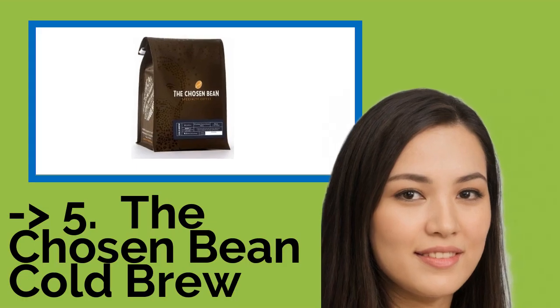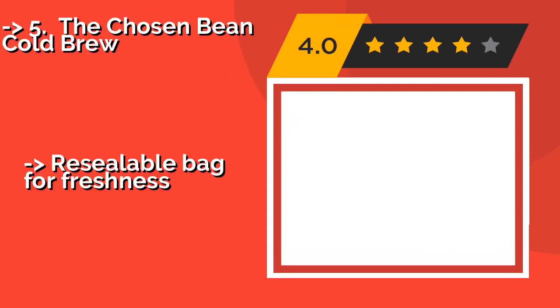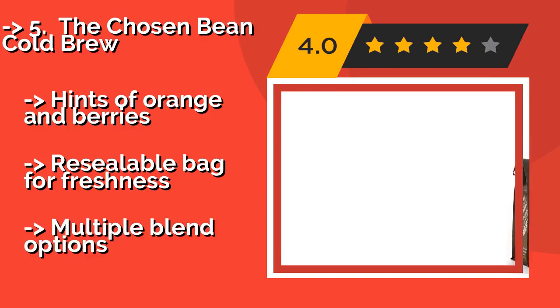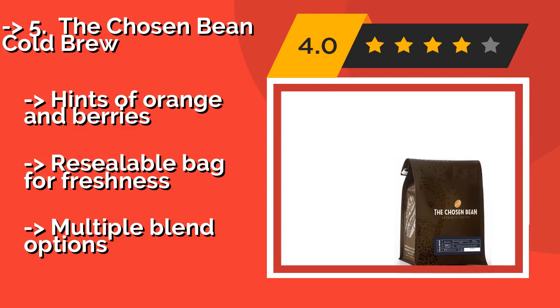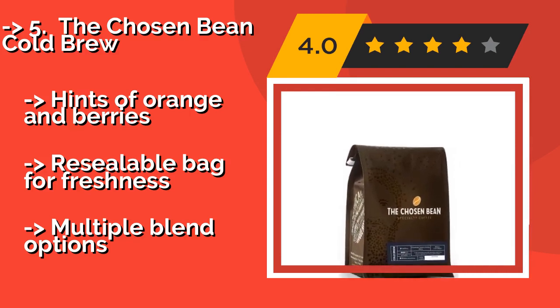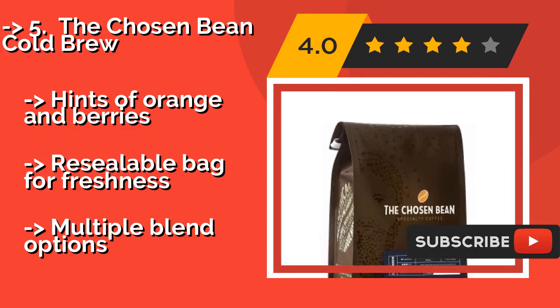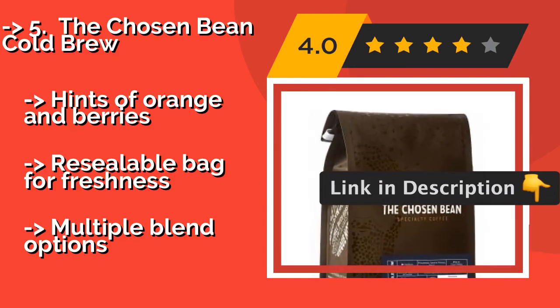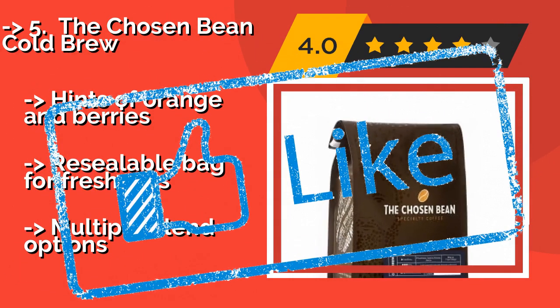The seventh product is The Chosen Bean Cold Brew. When the weather heats up, ice java lovers could use The Chosen Bean Cold Brew, about $14, in the pantry. As the name implies, this company has a rigorous method for picking out its ingredients, so you can expect consistent quality in every batch. Hints of orange and berries, with a re-sealable bag for freshness, though it comes with multiple blend options.